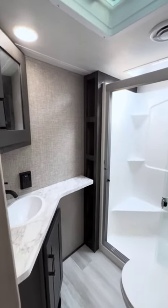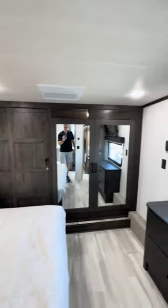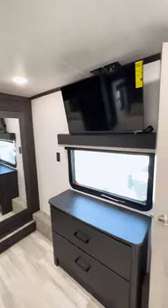While the bedroom houses the third AC, king-size bed, and washer-dryer hookups. This is one spectacular monster.